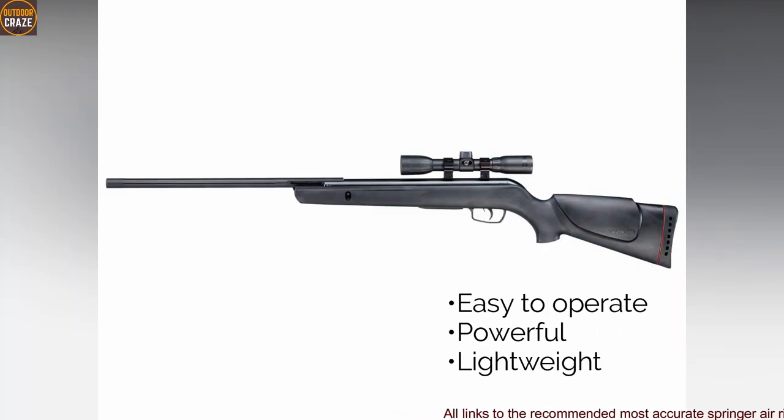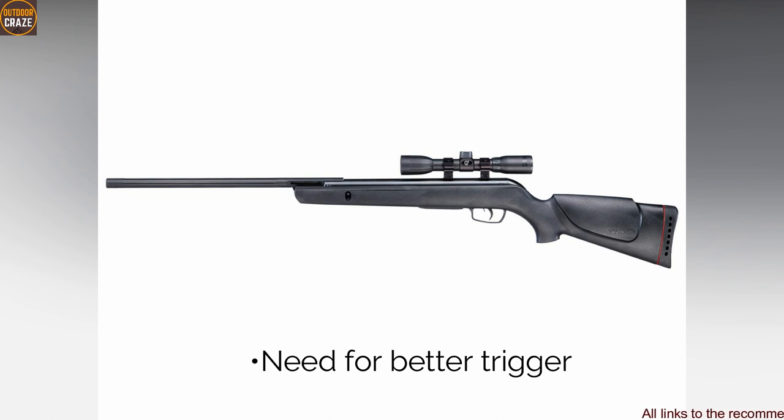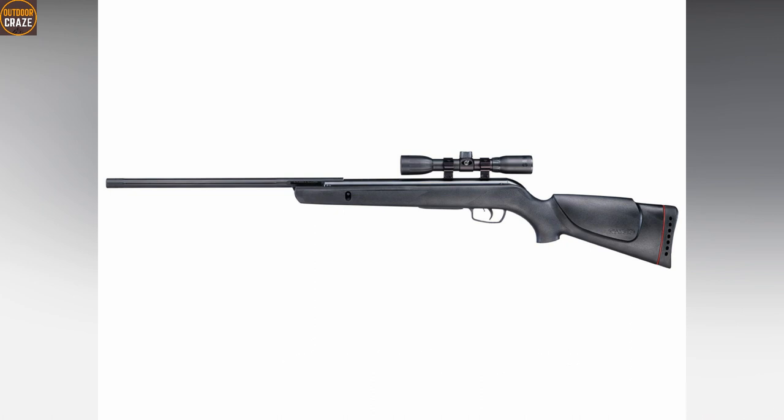Pros: easy to operate, powerful, lightweight. Cons: needs a better trigger. Overall, it's a great varmint and pest control air rifle.